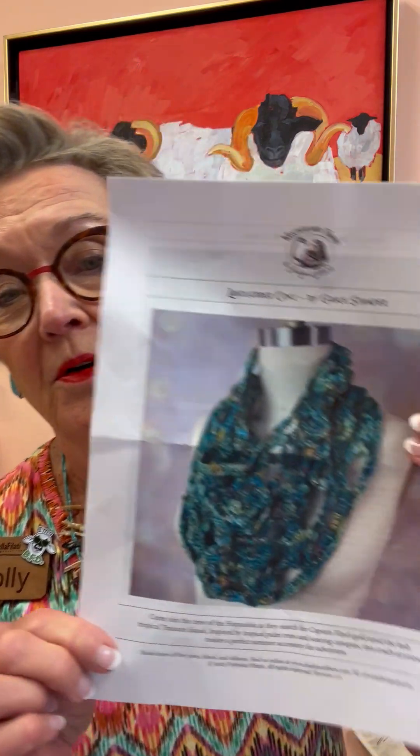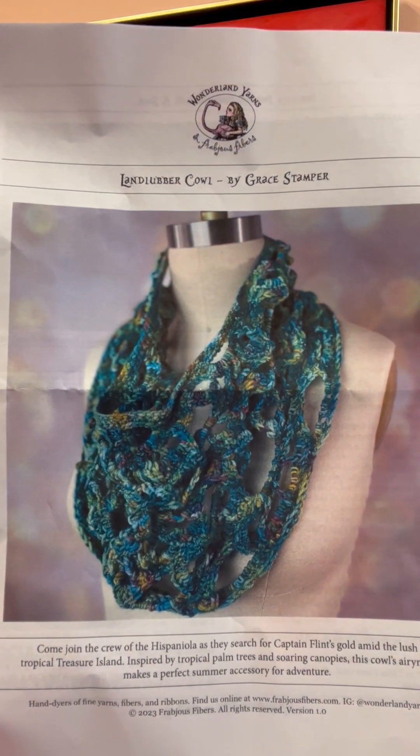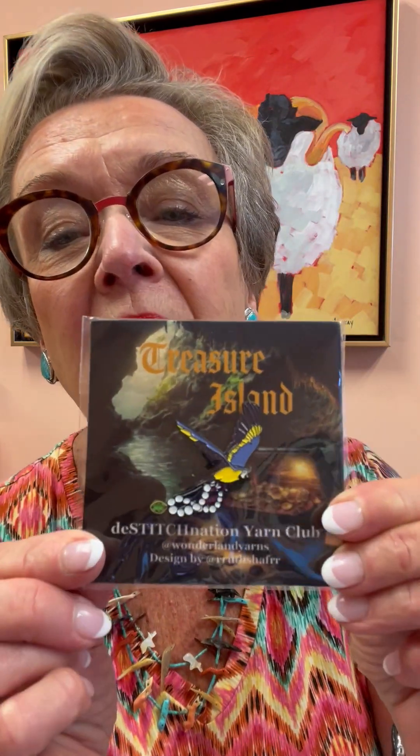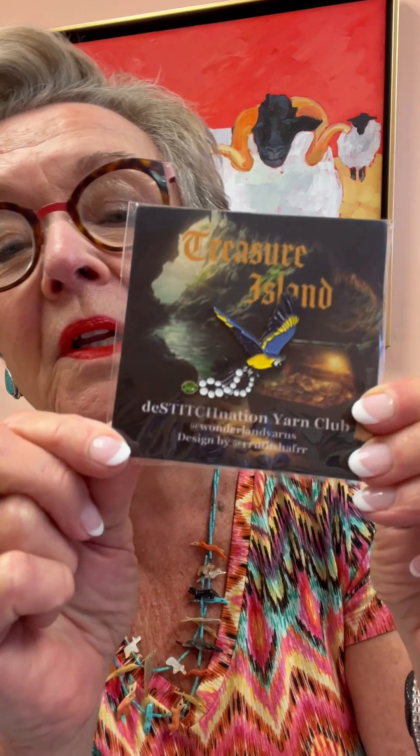The kit is $40. This month the pattern is a crochet pattern called The Landlubber Cowl by Grace Stamper. Now you don't have to be a crocheter to get this — obviously you could find another pattern it would work beautifully for. And they always include a very cool pin. This pin is a parrot flying away with a strand of pearls and an emerald necklace — all the way from Treasure Island.